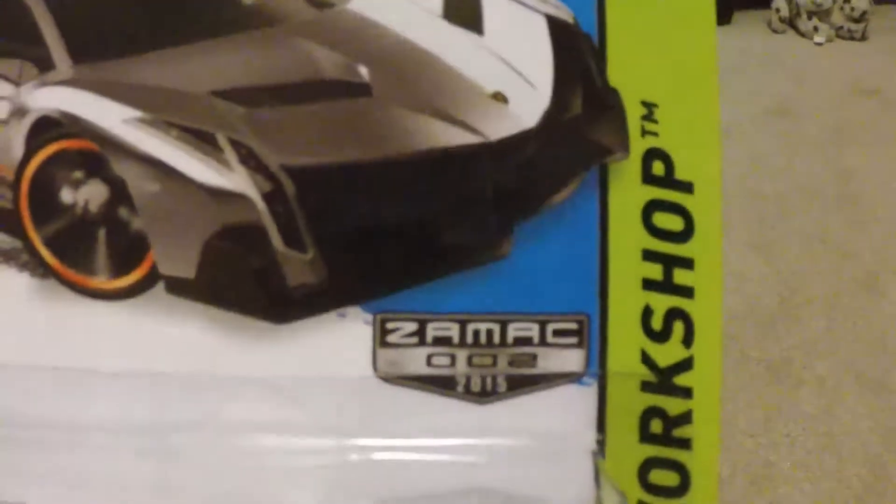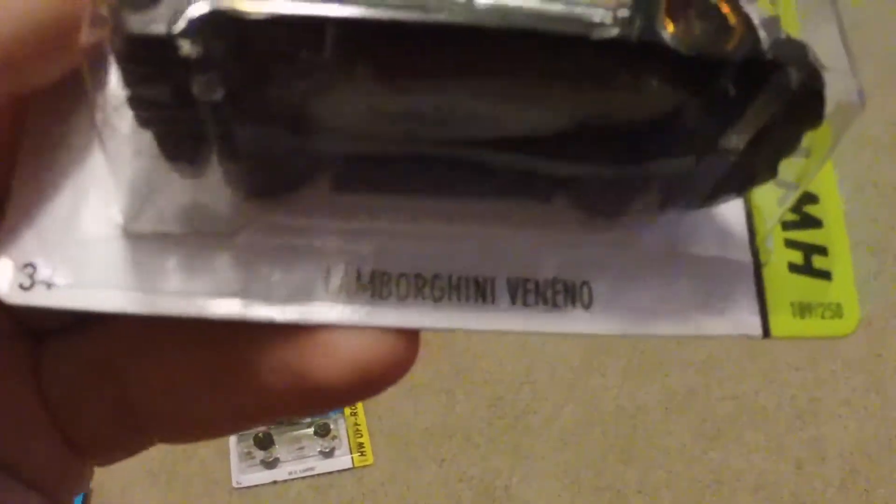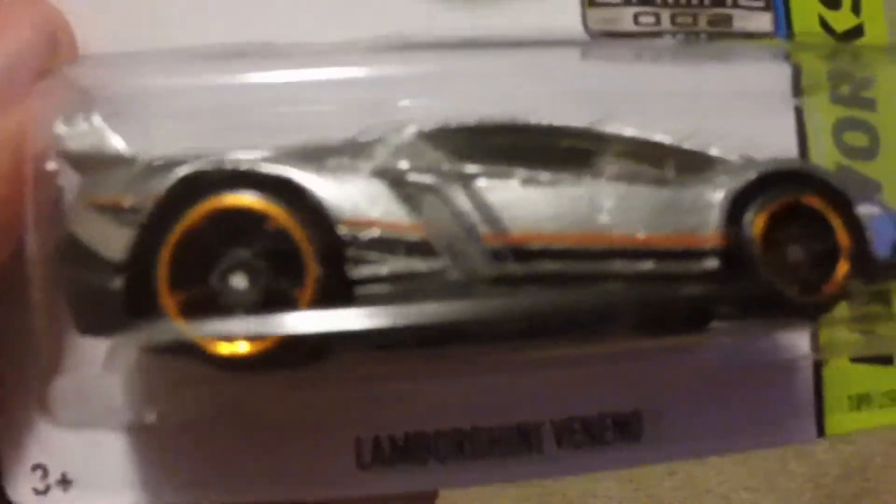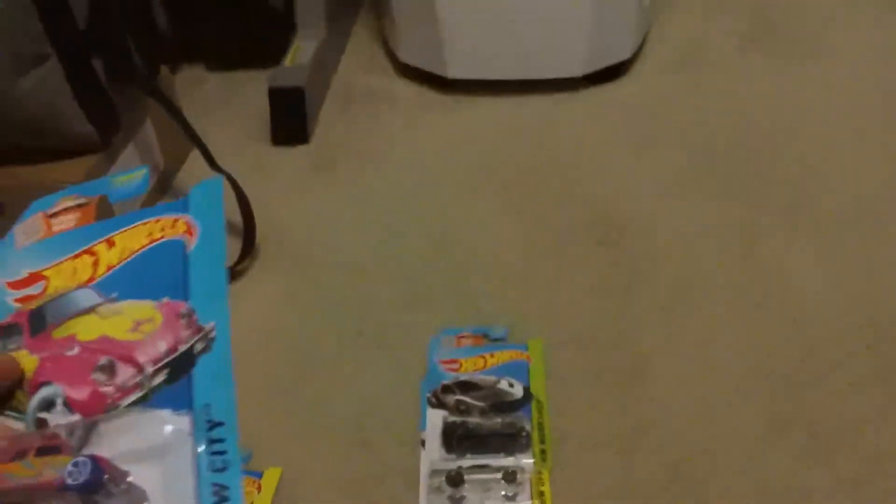Next we have another ZAMAC — it is the Lamborghini Veneno, ZAMAC number two. It has like a silver with orange accents. Not sure if it has headlights, but this one is from the same series as the other one.